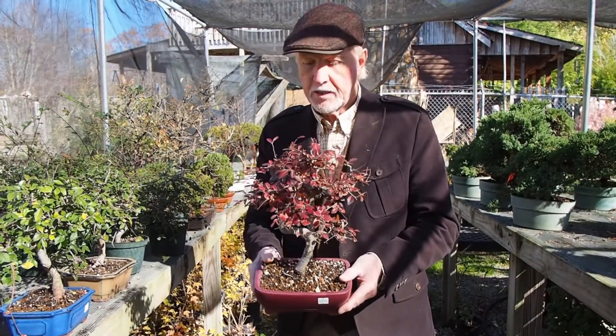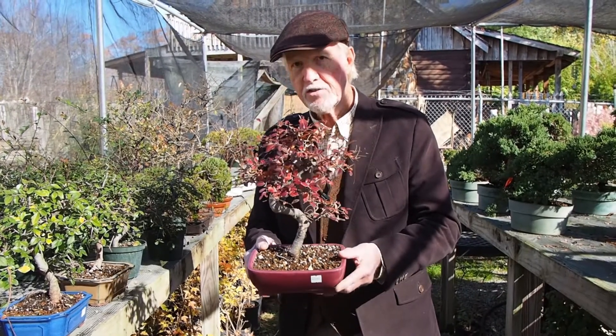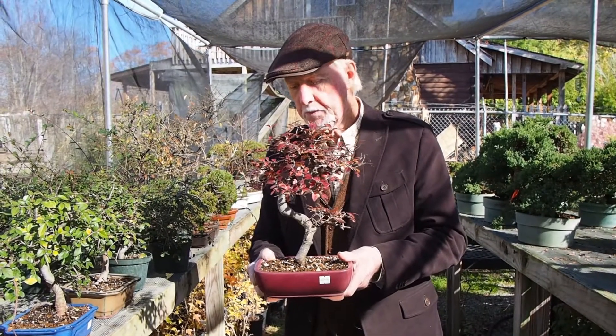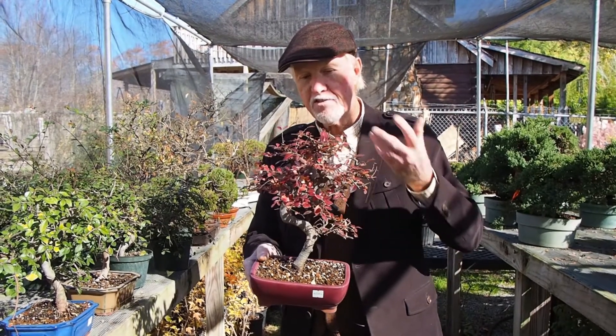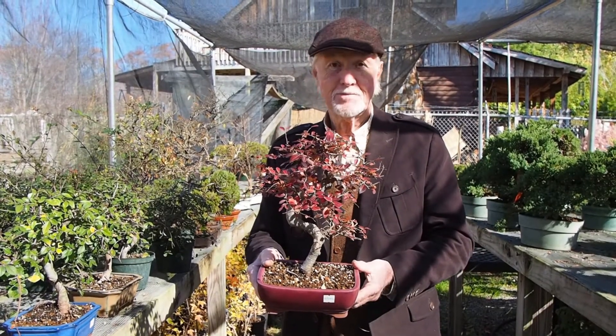Chinese elm — it's practically a trouble-free tree. These are actually imported. We have them potted and unpotted — very reasonably priced, making a very dramatic gift. This is something you rarely see: beautiful fall color with a Chinese elm. They typically don't allow us that.